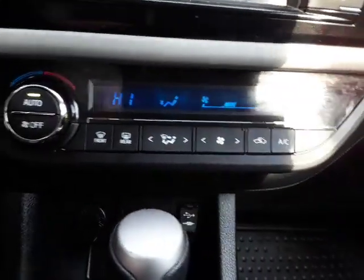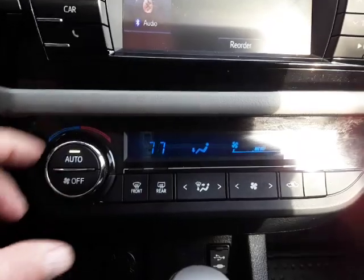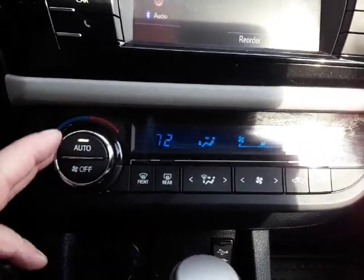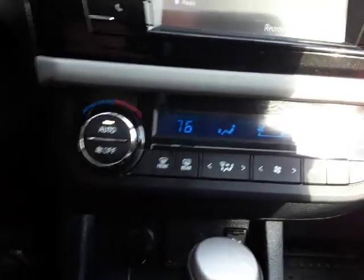Of course you have your climate control — it's more of a thermostatically controlled system. Right now it's on high, but you can set the temperature, leave it there, and it'll maintain it, which is very nice. All your other normal controls are down along the edge.